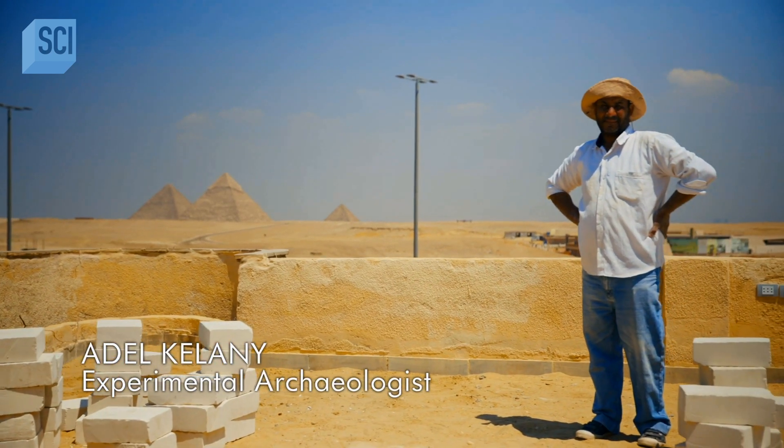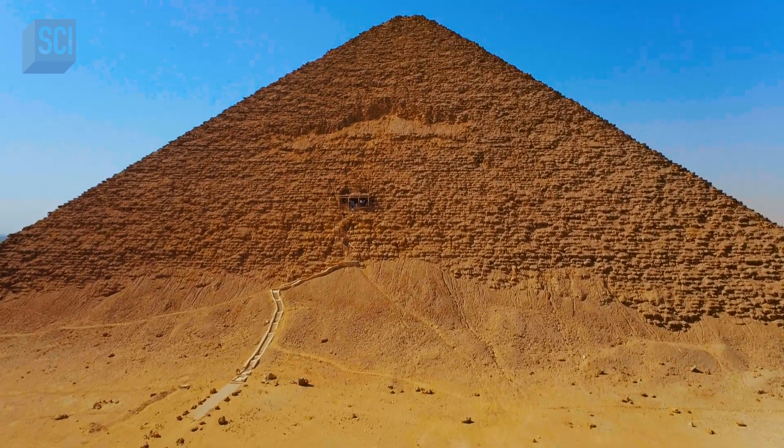Adil Kalani investigates how Sneferu builds this new style of burial chamber and begins the process of creating the perfect pyramid.